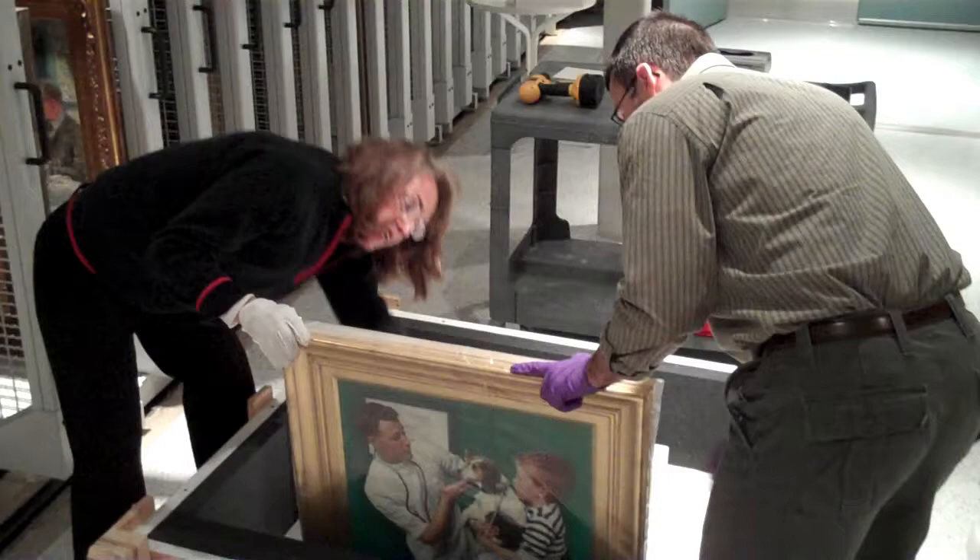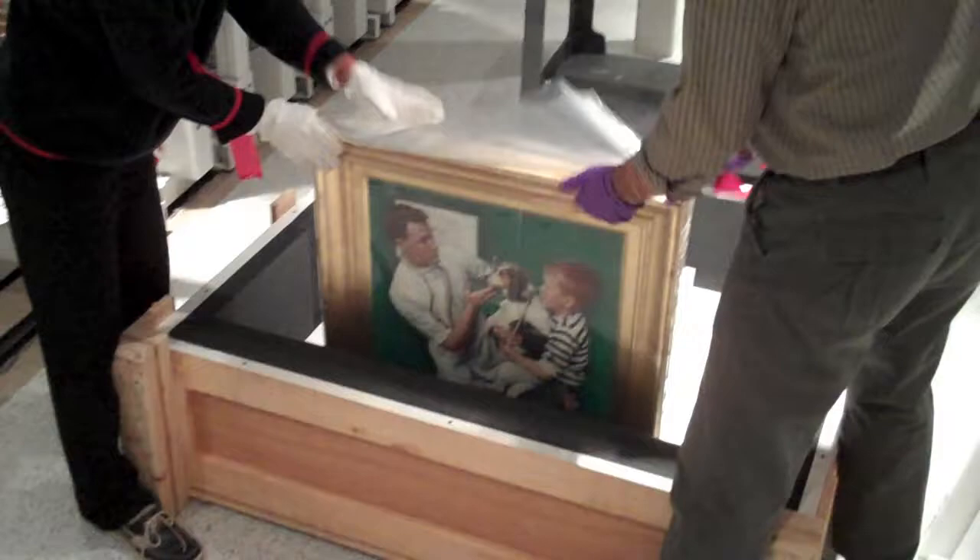This is Joanna Catrin, our curator, and Rob from the Norman Rockwell Museum. They are unpacking the Picturing Health Show. And this is the VEC.